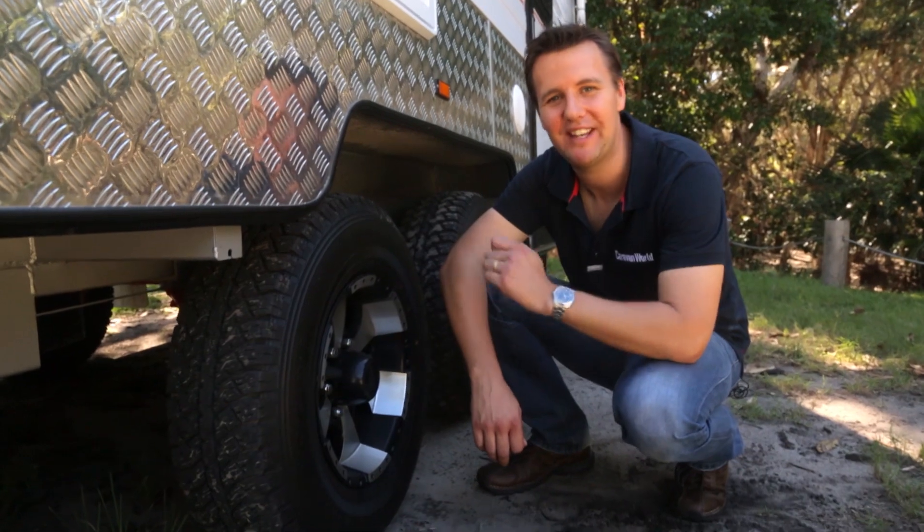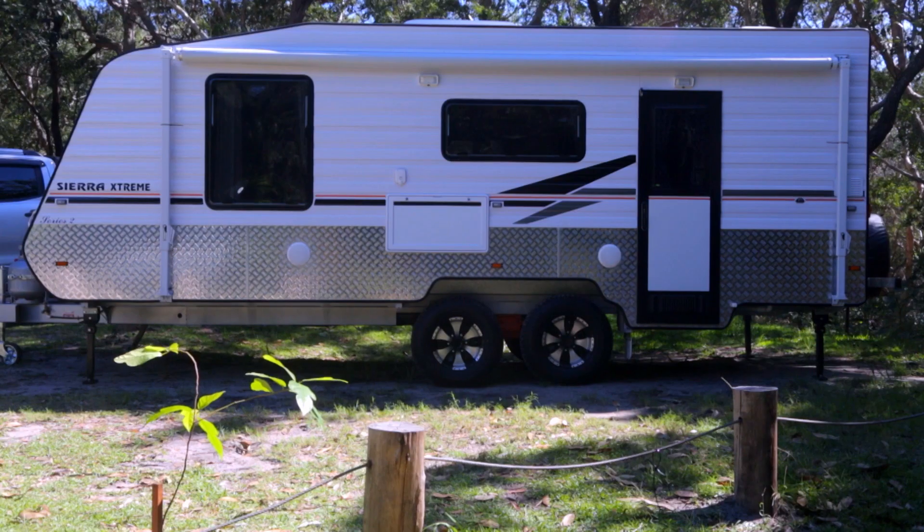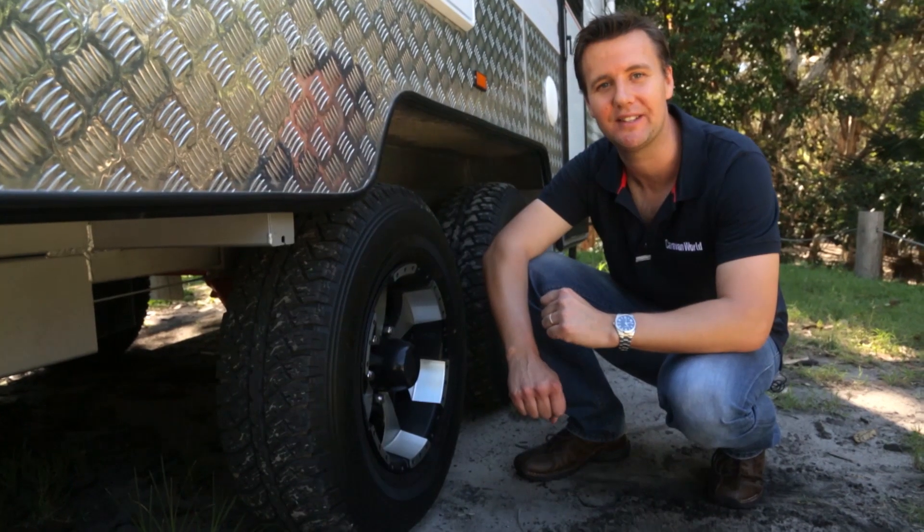It's got 15-inch alloy wheels, it's got simplicity suspension, it's got a really good austral chassis and very good water storage capacity too.